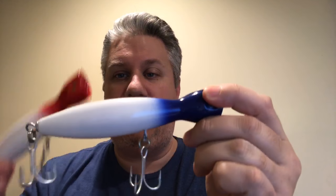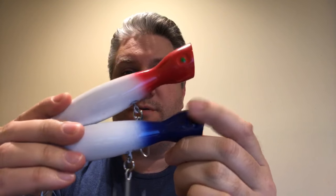I'll show you a couple of new things that just came in. We just got Superstrike in and we got our first delivery of the Redhead and White Little Neck Poppers and the Bluehead. I'll show you both of those.